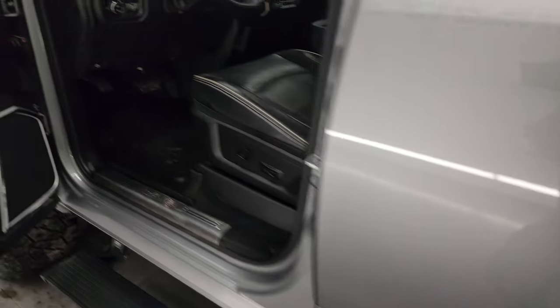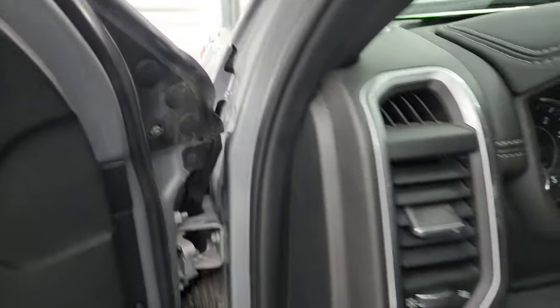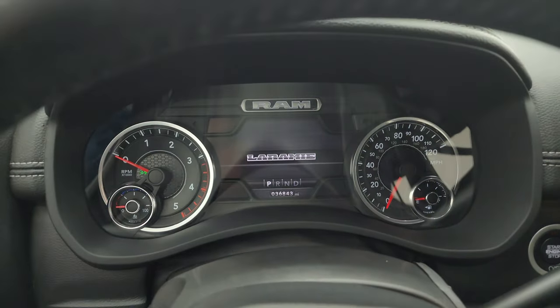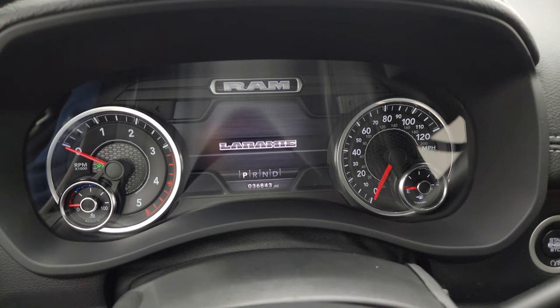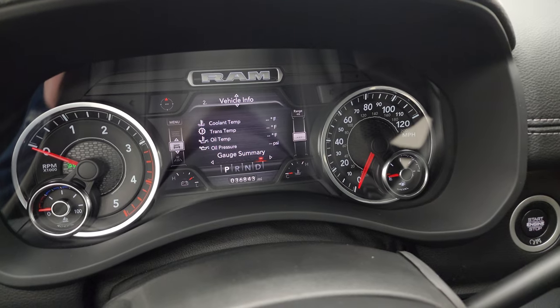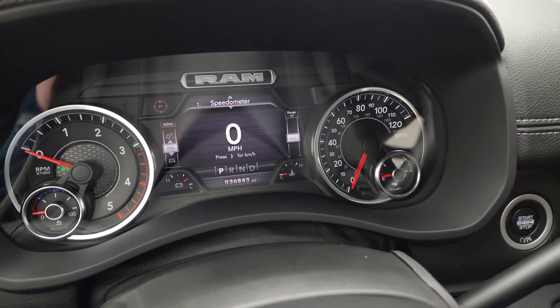We'll hop inside and check out the miles, the radio, and everything this truck has to offer. You can see this one has 36,843 miles. You get the nice digital speedometer, and all the tire pressures are working nicely.